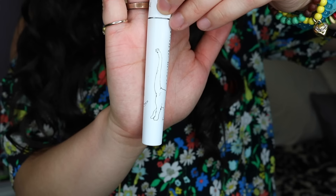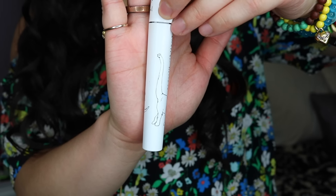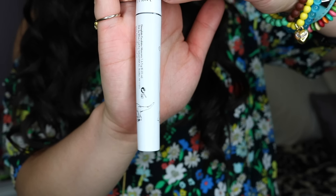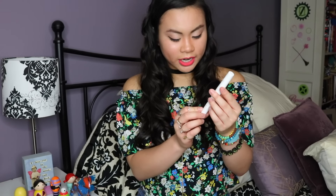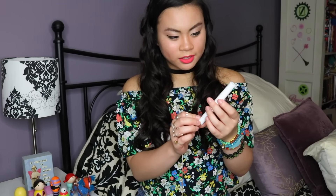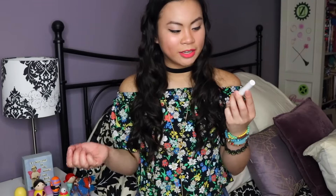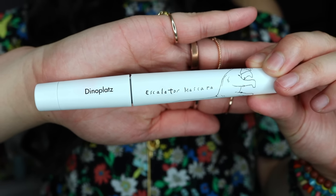The next item on my list is the Tarte Amazonian Clay 12 Hour Blush in the shade Sweet. I got this in a Tarte gift set from Ulta, so this is the mini size — the full ones are a little bigger. I'm probably going to end up buying the full one once I run out. I love this blush. It's perfect for summer. What I like about it is that it has a little bit of a glow while still being pink like a blush.